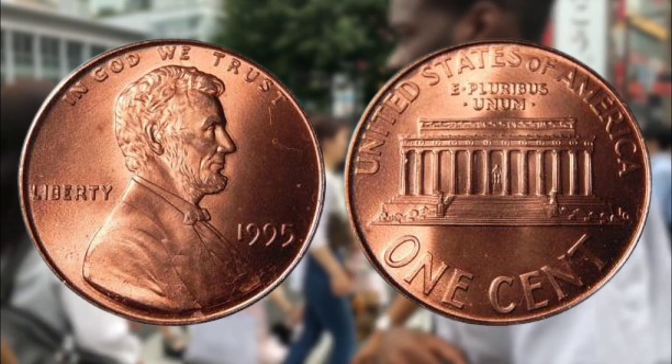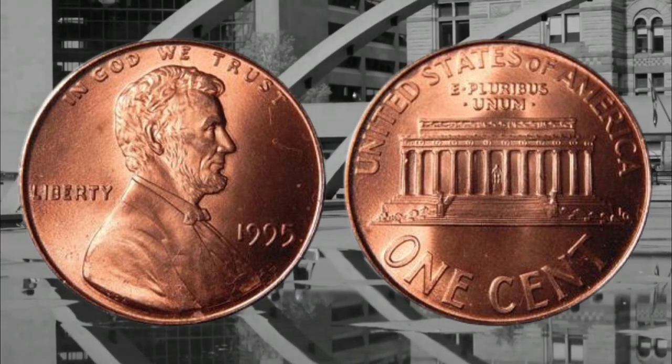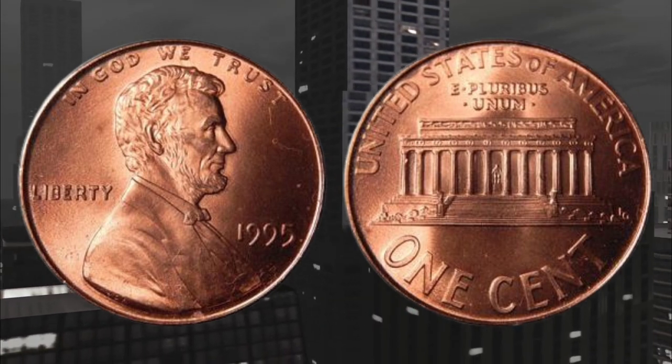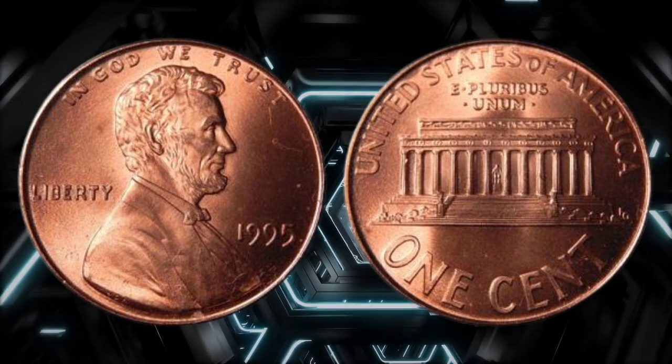They are easily affordable and anyone can get their hands on one. It sold for a record $5,053 in Fort Lauderdale, Florida in January 2017. A total of 6.4 billion of these coins were produced at the Philadelphia mint in 1995.